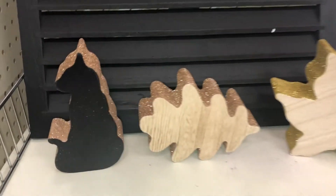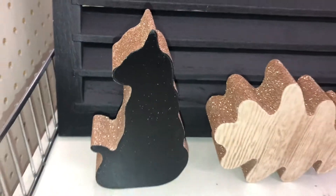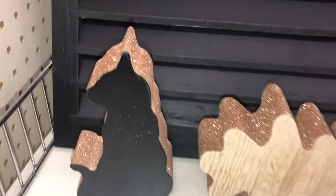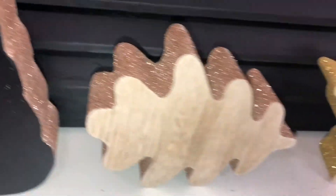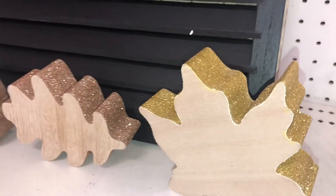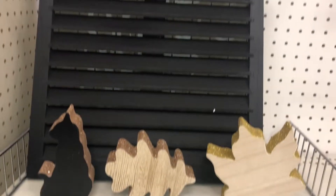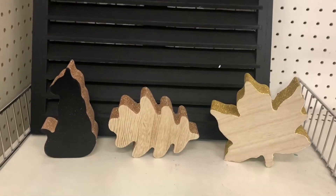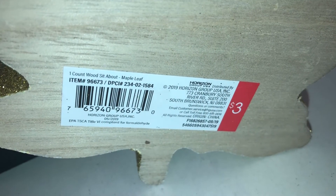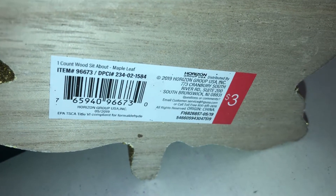More cute wooden decor items that stand up on their own — they're pretty thick. I found a black cat with rose gold glitter, a fall leaf with rose gold glitter, and another fall leaf with gold glitter. They look really cute against the black shutter. These are three dollars each and the DPCI is 234021584.